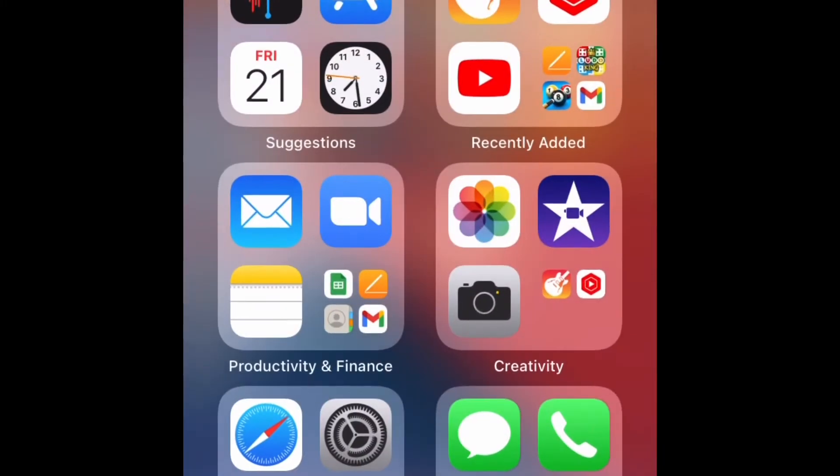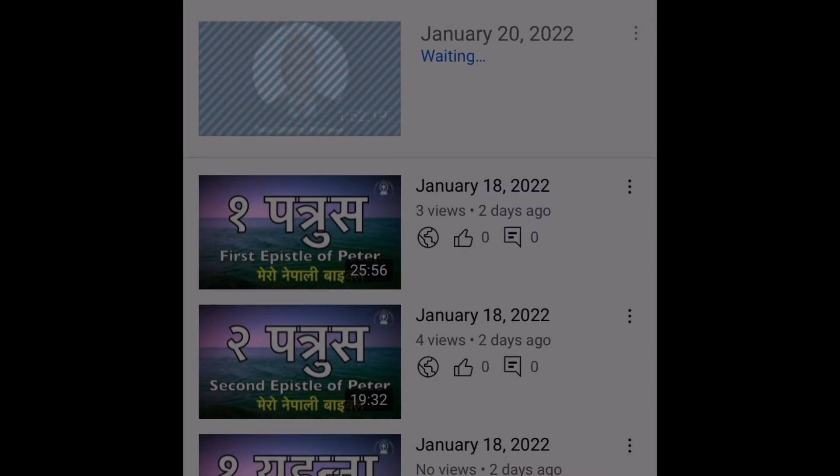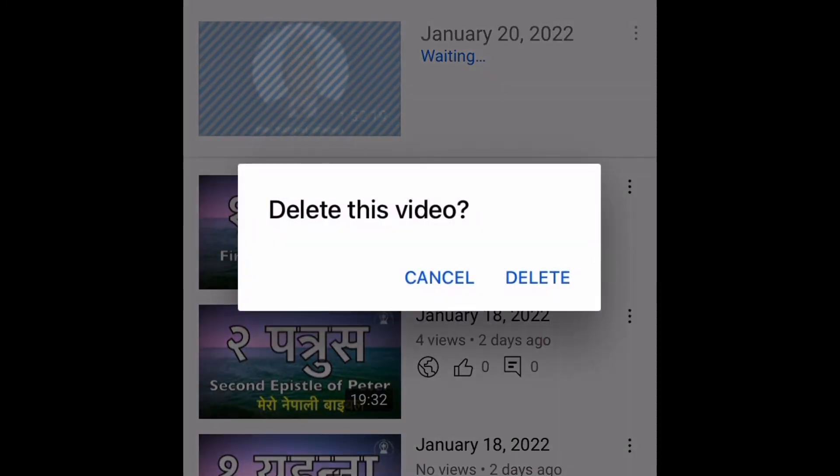So all you have to do is delete the video that you have been uploading, or that is in the 'waiting' status.